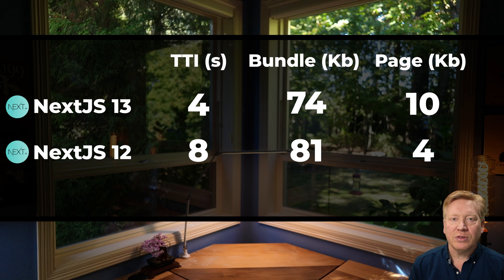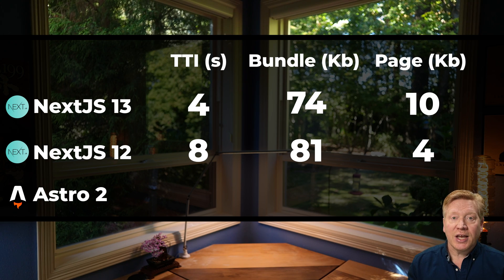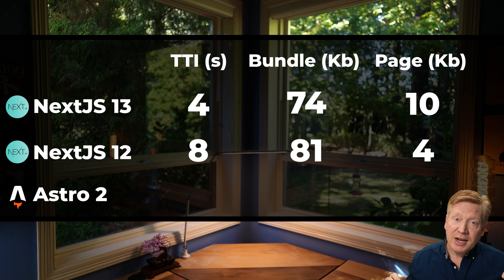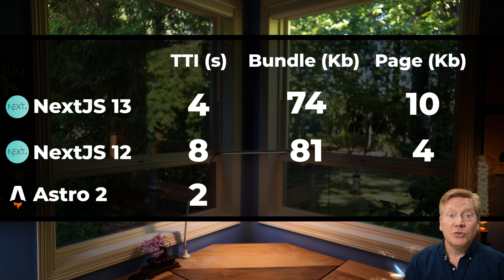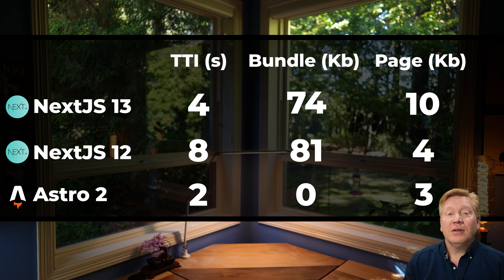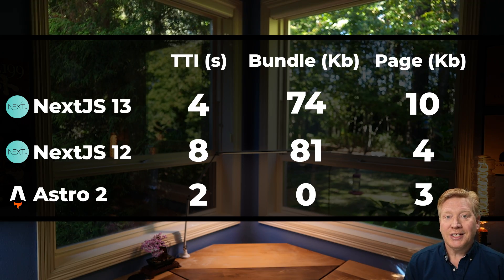Does that trade-off work for all applications? Let's find out by bringing in another web framework for comparison: Astro 2, using its React integration, so it's still React code but on a different platform. So we have React with Next.js 13, Next.js 12, and Astro. Astro does great — it has a time to interactive of 2 seconds on this page, a JavaScript bundle size of zero, and the HTML comes in at a trim 3K. It beats Next.js flatly across the board in this case.